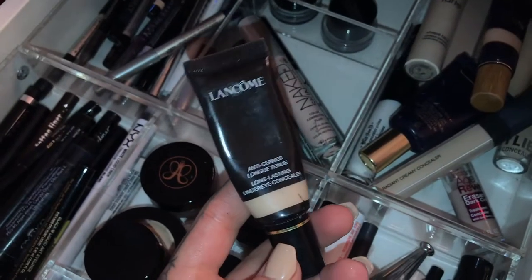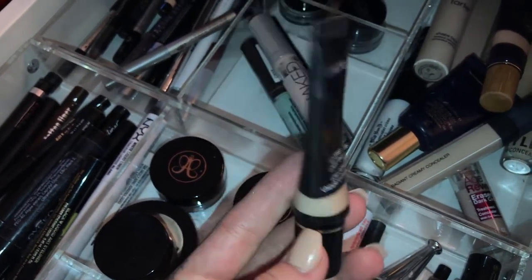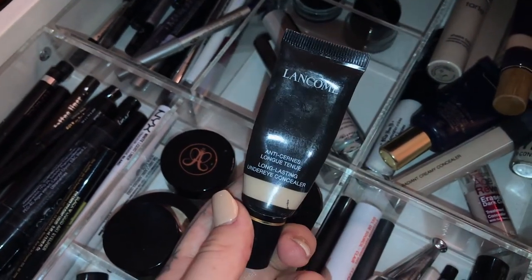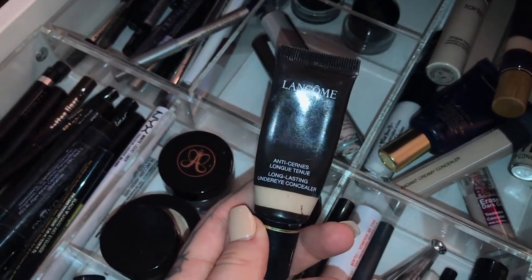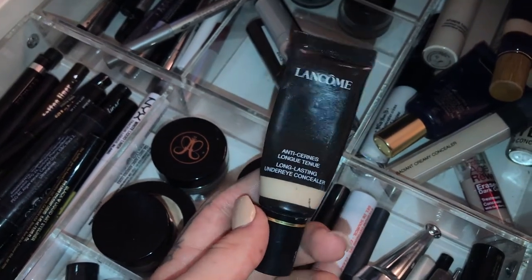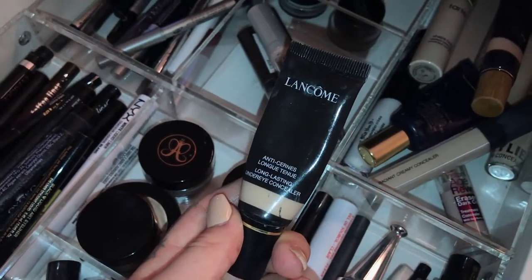Last but not least my Lancôme long lasting concealer — this was my ride or die for the longest time. This is what I used every single day for probably about a year, and I don't think they make it anymore. But it was so good to me. I don't reach for it anymore because I have literally all those others, but they do make great concealers.